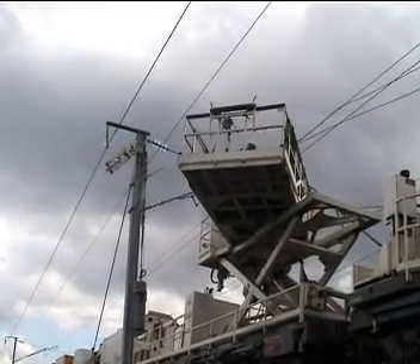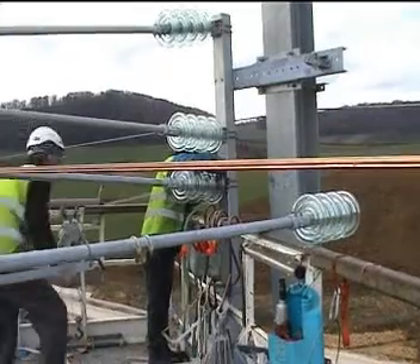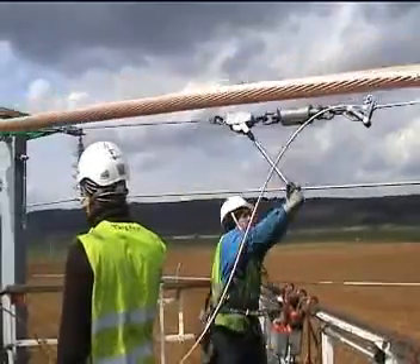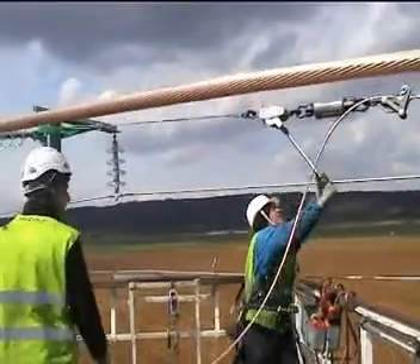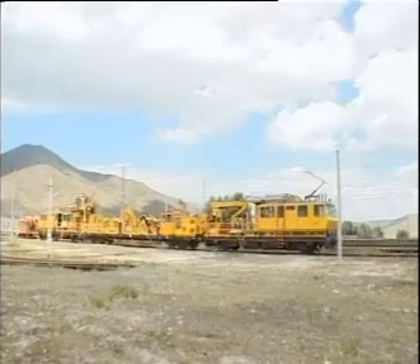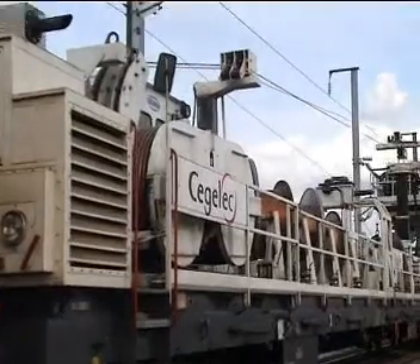Guiding masses permit easy positioning of the wires and cables, while pendular masses make anchoring safe and easy. The elevating and rotating platforms are ideal for preparation of work, anchoring, and the numerous tasks of OHL installation. The Geismar trains and wagons always guarantee optimum output and working conditions.